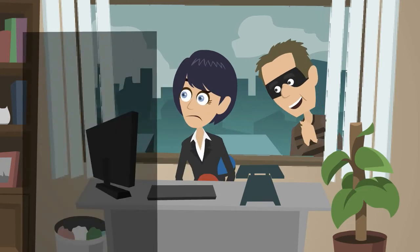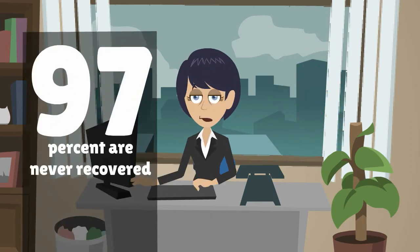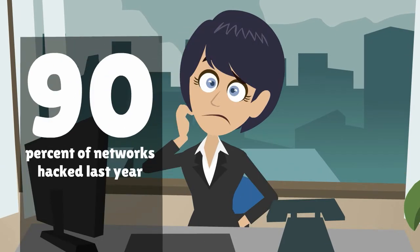According to the FBI, 53 laptops are stolen every minute and 97% are never recovered. Is your computer networked or connected to the Internet? Computer World says 90% of networks were hacked last year. 90%!